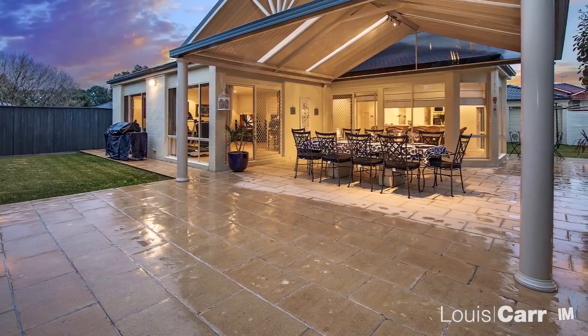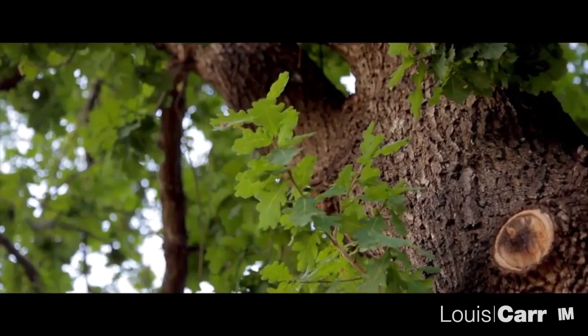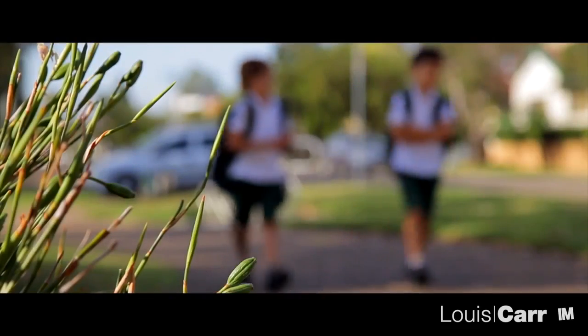Ultimately though, it's the lifestyle this home offers that is really going to be hard to beat. Known for its leafy streets and myriad of quality schools, Kellyville is a fantastic base for families.